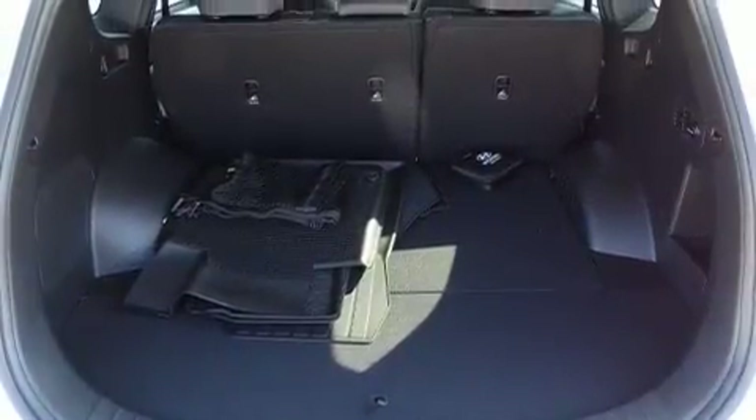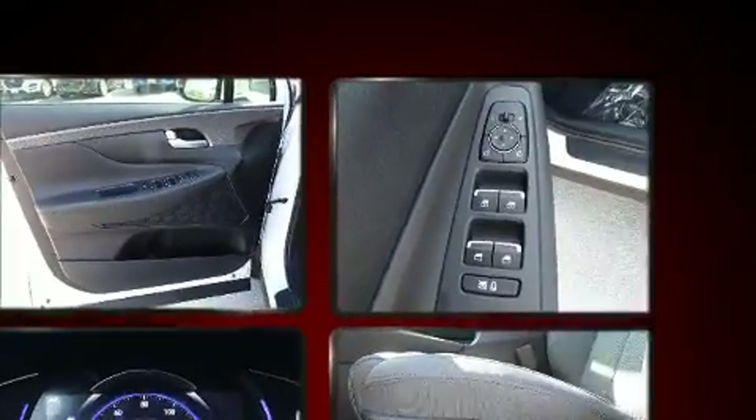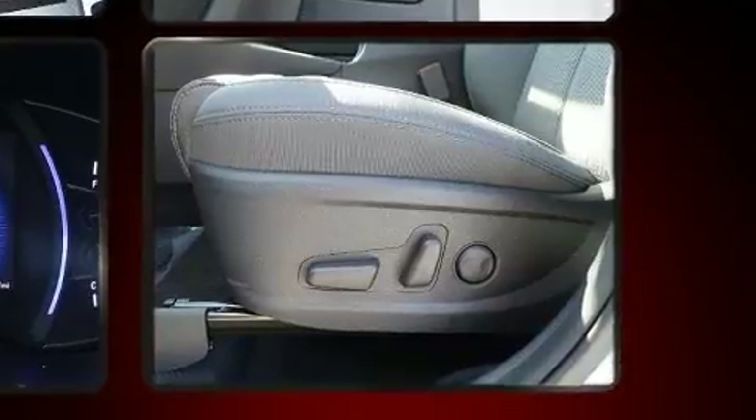Hyundai also prioritized safety and security by including dual front-impact airbags with occupant-sensing airbag, front-side impact airbags, traction control, brake assist, a panic alarm, an emergency communication system, and four-wheel disc brakes with ABS.